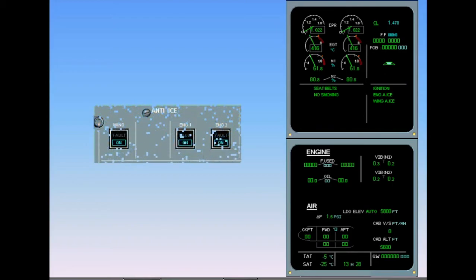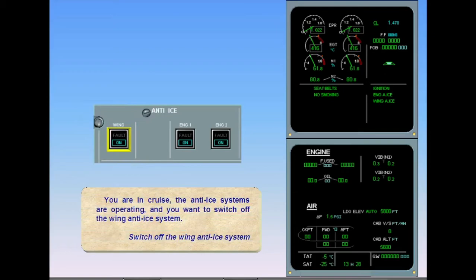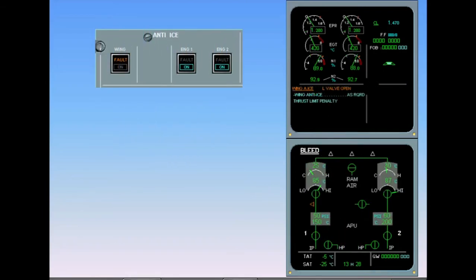You are in cruise, the anti-ice systems are operating, and you want to switch off the wing anti-ice system. Switch off the wing anti-ice system. Observe that on the EWD, the ECAM caution 'wing anti-ice left valve open' appears, meaning that the valve is stuck open.